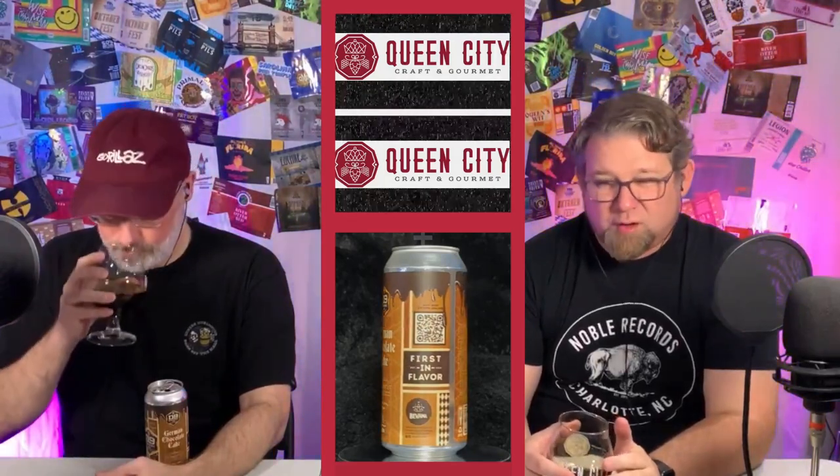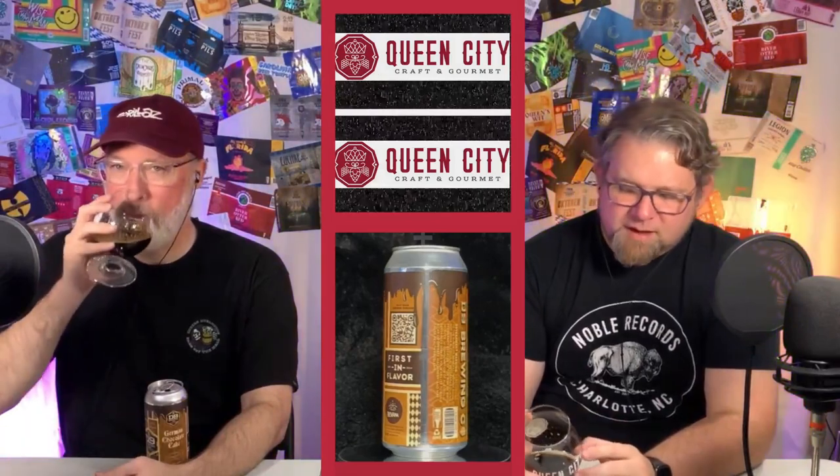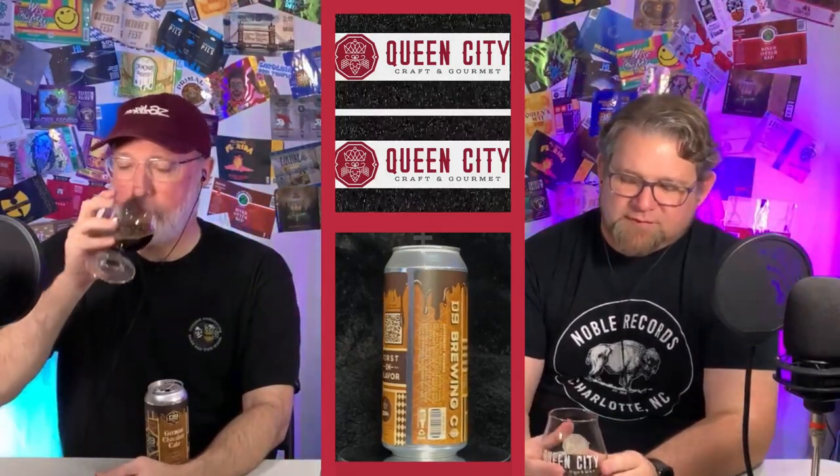Thoughts? Mouth feels perfect. I would say more of a poor leading porter than stout — it's not quite as thick as a stout. I probably would prefer it if they called it a porter, but it delivers what it says it delivers. You get a little bit of coconutty flavor, chocolate's right up front, almost faint.